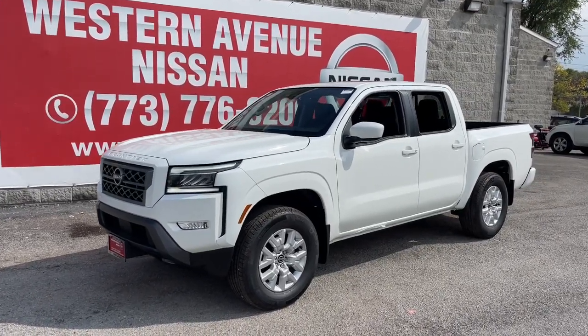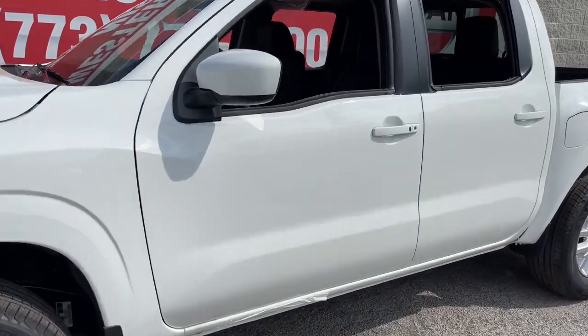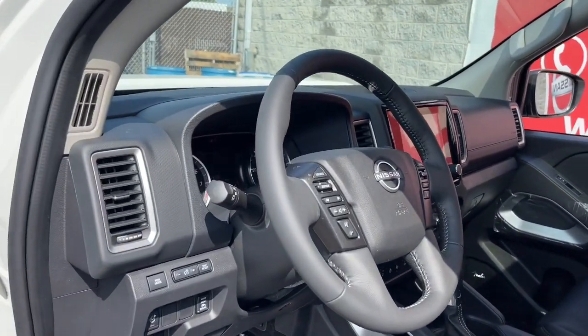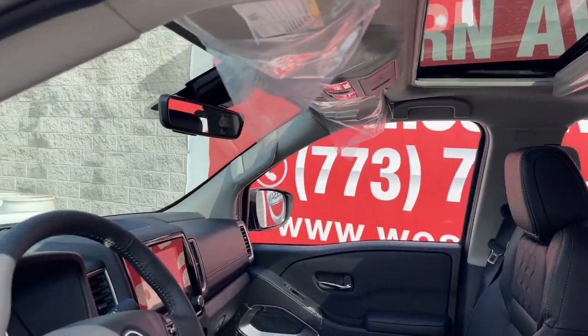Look no further than the 2023 Nissan Frontier. Make comfort and convenience part of every job in this well-equipped Frontier. This midsize pickup is built to work as hard as you do, and it's available at an exceptional value.